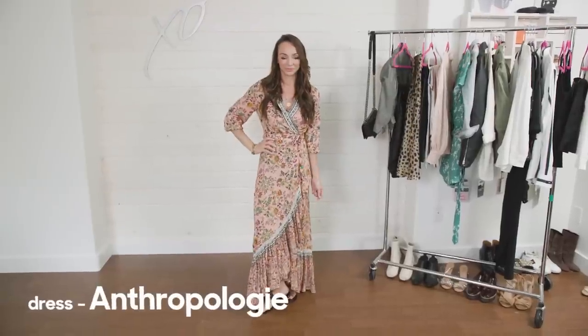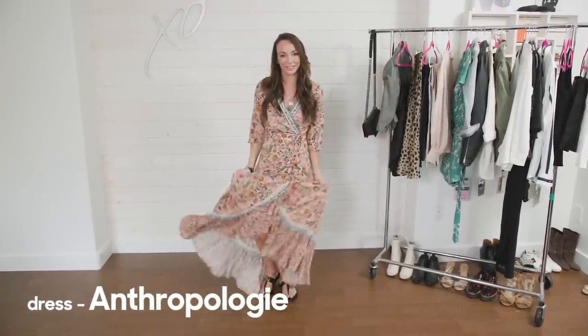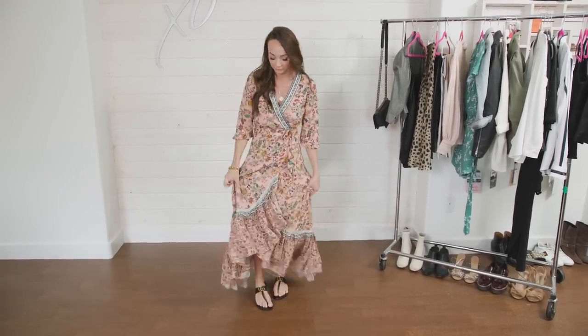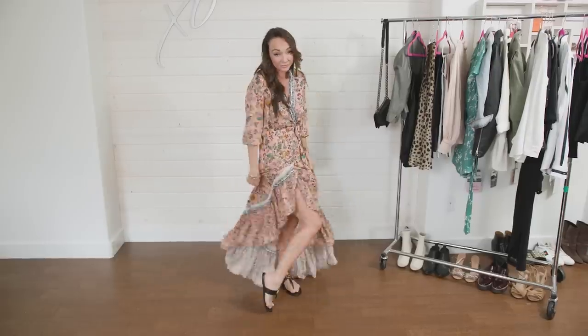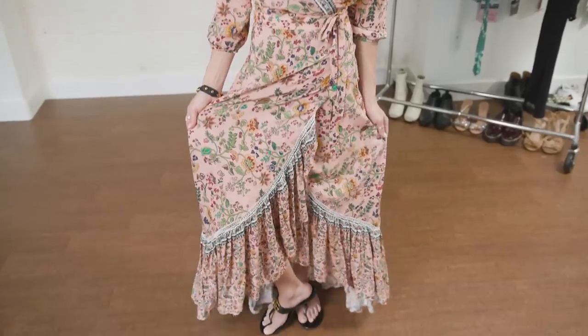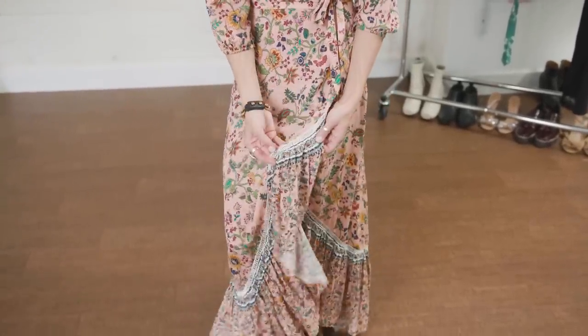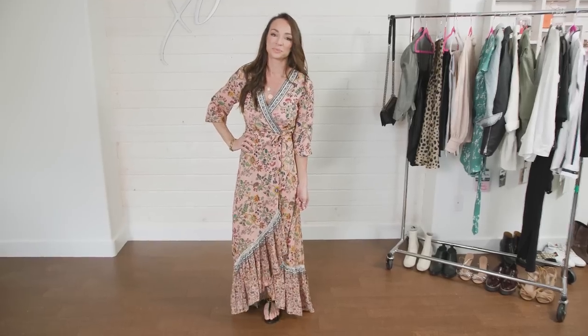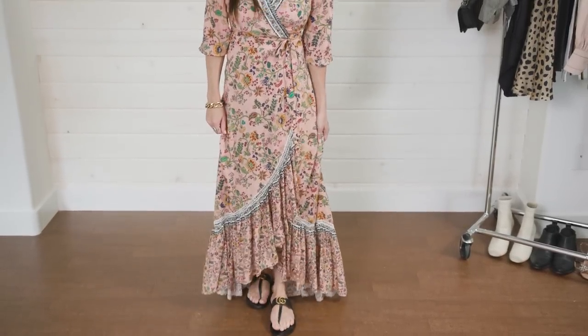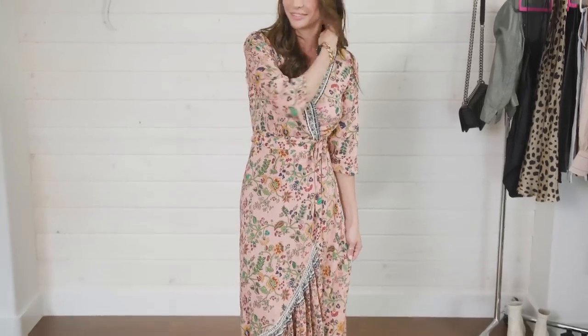I'm pulling together some of the trends and some great looks that I've just found. Look number one is from Anthropologie. I was in Palm Springs last week and walked in and this is the first dress I saw hanging. For those of you who watch me, you know I typically don't wear floral, I definitely don't wear pink, and I tend to wear a lot of neutrals. I saw this dress, brought it into the change room, tried it on — amazing dress. It embodies the spring trend of florals with ruffles and some lace crocheting. Crochet is big for spring.